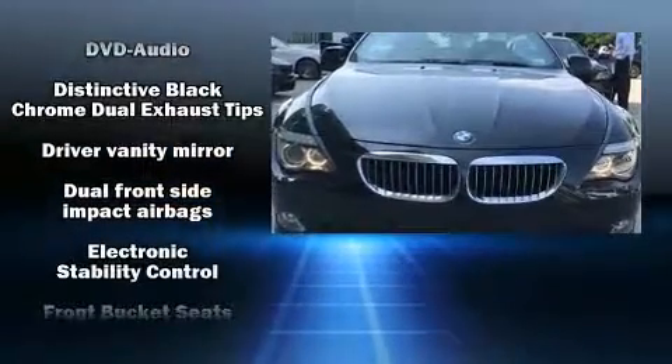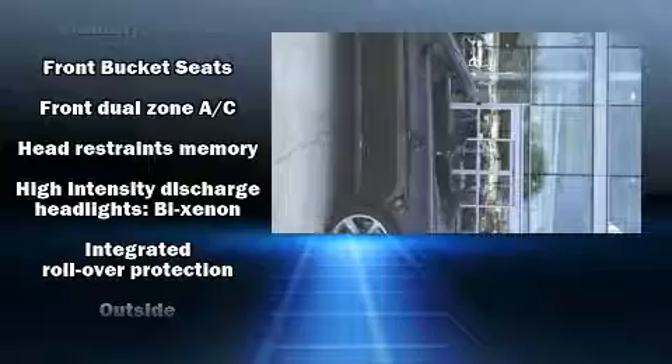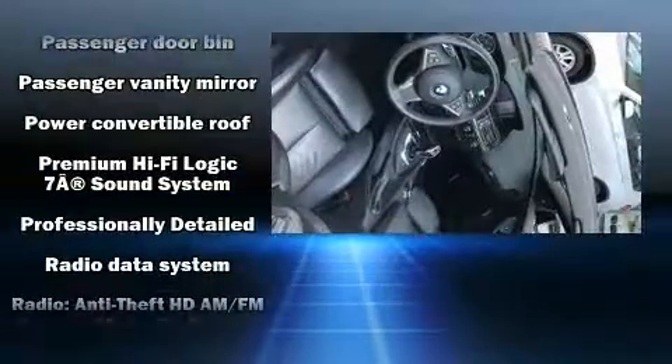Safety equipment has been integrated throughout, including knee airbags, integrated rollover protection, anti-whiplash front head restraints, and four-wheel disc brakes with ABS.